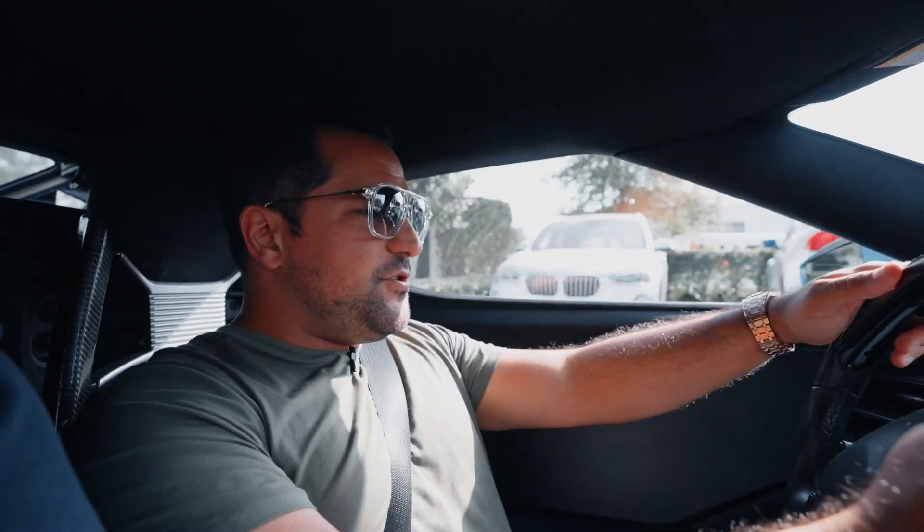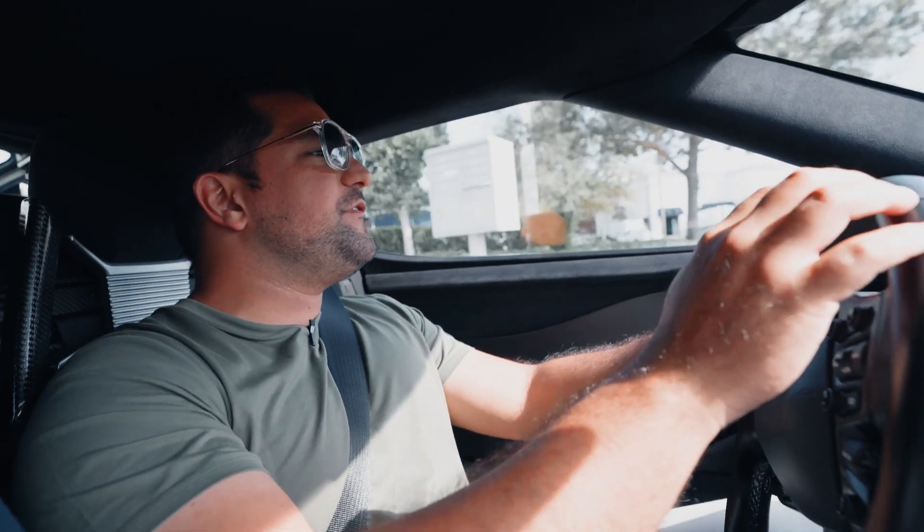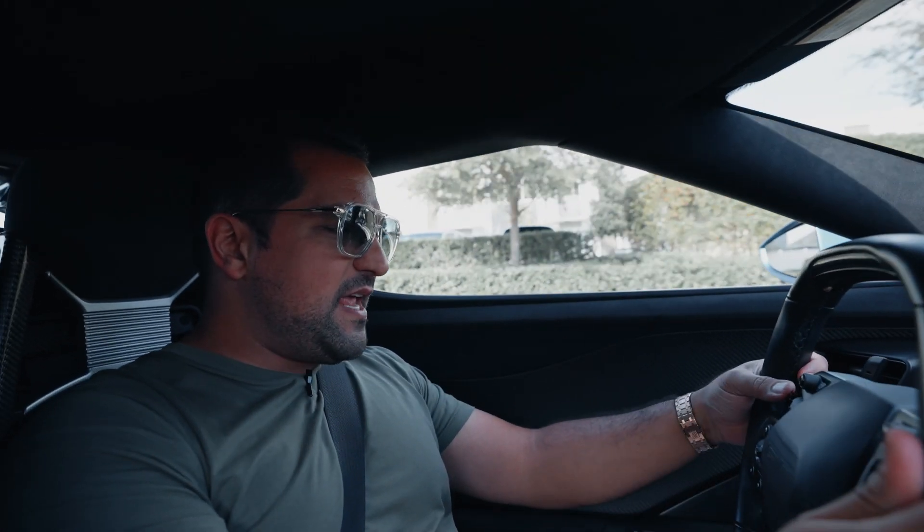All right guys, so today we're doing somewhat of a small review — or should I say update — of what it's like to own a Ford GT after adding about 700 to 800 miles on the car.